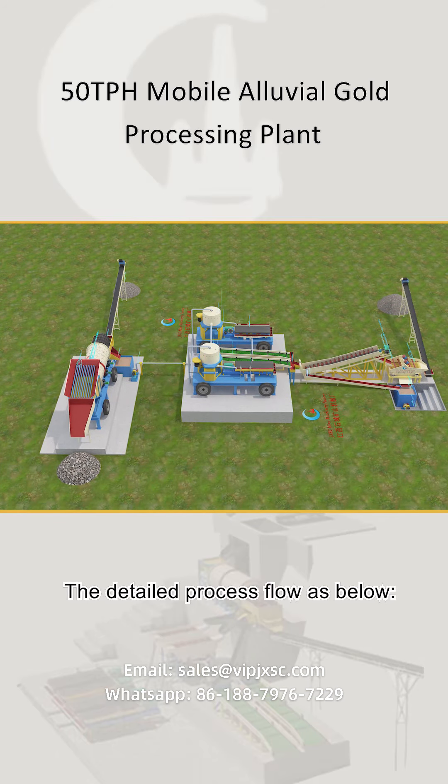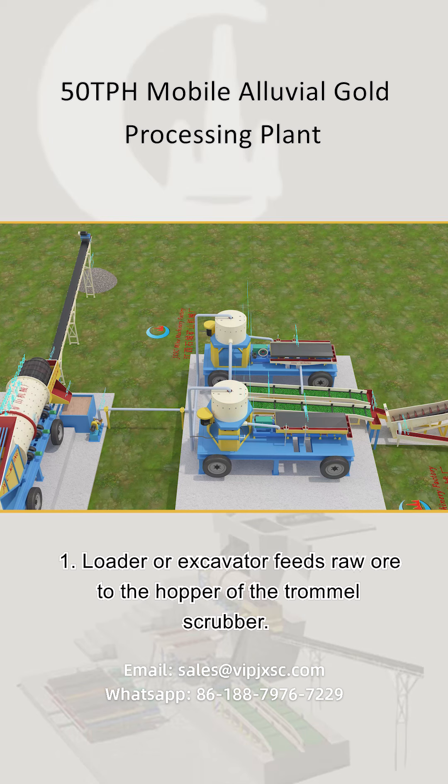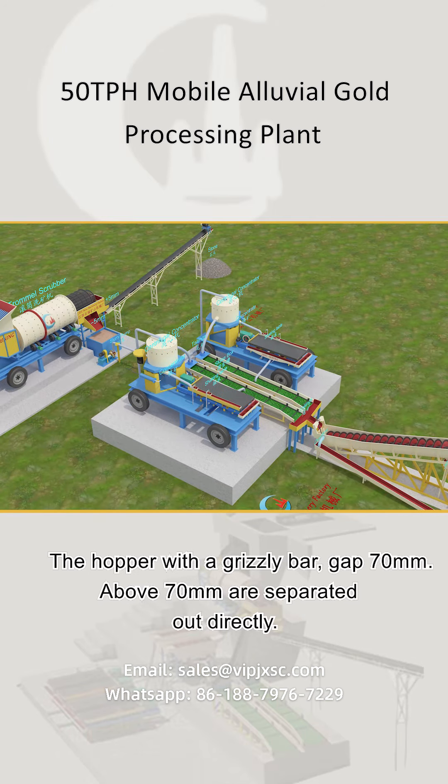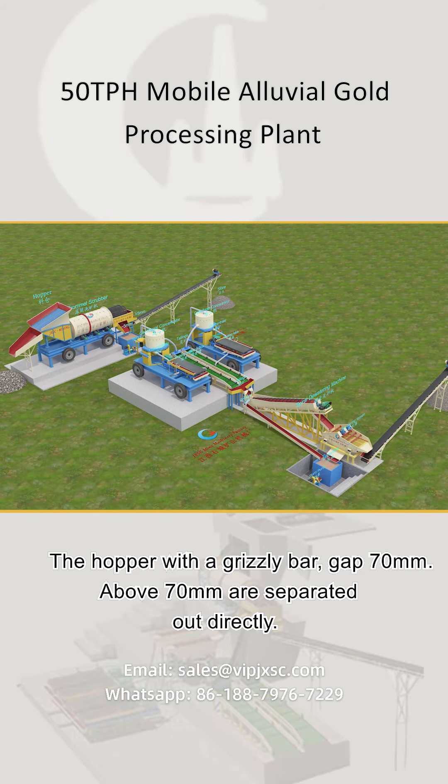The detailed process flow is as follows. Step 1: A loader or excavator feeds raw ore to the hopper of the trommel scrubber. The hopper has a grizzly bar with a 70 mm gap, so material above 70 mm is separated out directly.